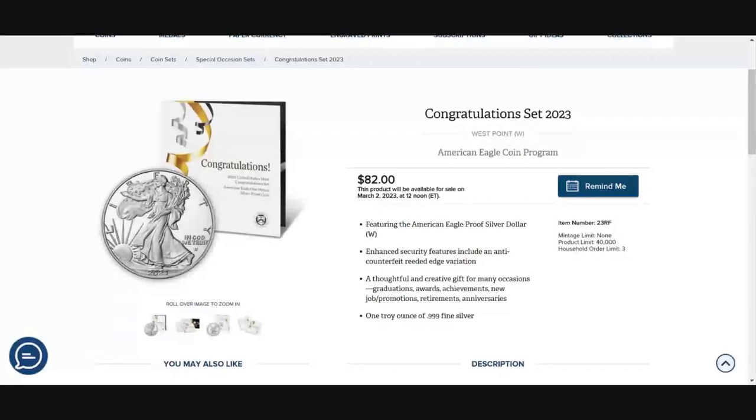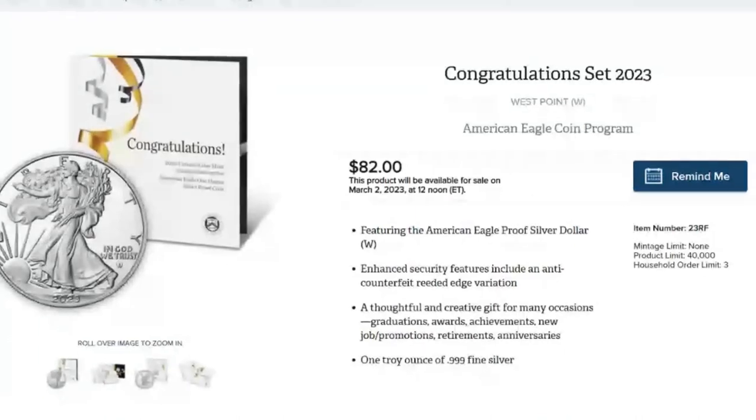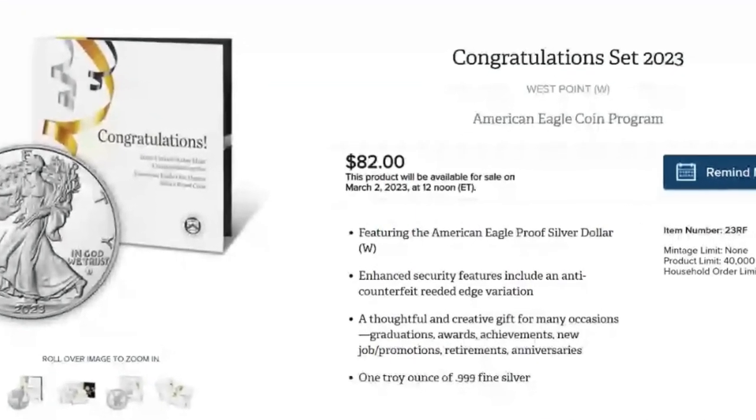You can set a schedule for things you know are coming out that you want to buy from the U.S. Mint, and you can put that money away — you can save that money.